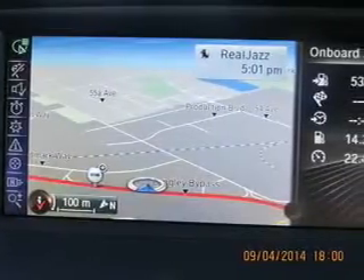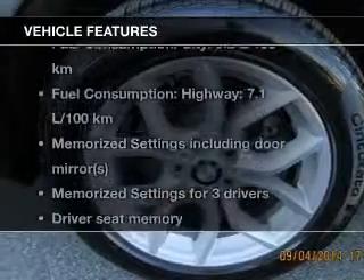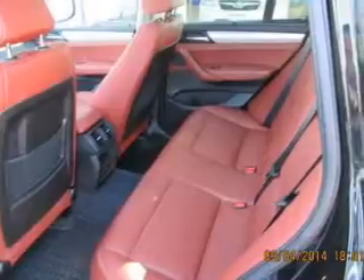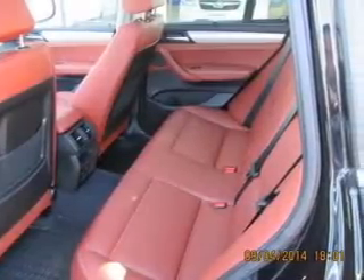You will appreciate the safety feature of anti-lock brakes. Pamper yourself with memory settings. Plus, enjoy these notable features that are included in this vehicle: power door locks, power windows, cruise control, and Bluetooth wireless.